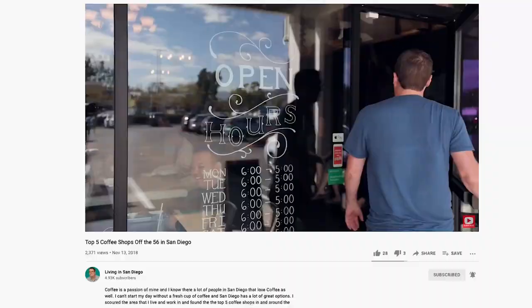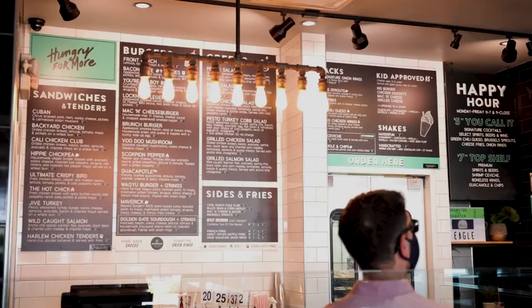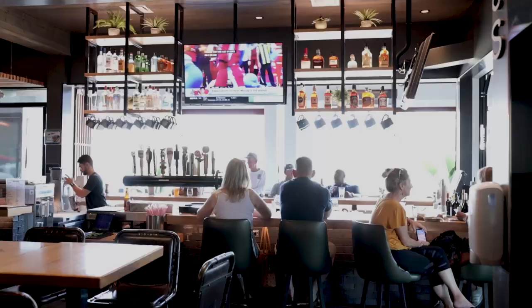Carmel Mountain Ranch has a lot of good restaurants, especially for coffee — Mostra Coffee. We did a top five coffee trip about a year ago and Mostra was my favorite coffee shop. Right next door is Grub Burger, which is also a local San Diego spot and has some of the best burgers in all of North County San Diego.